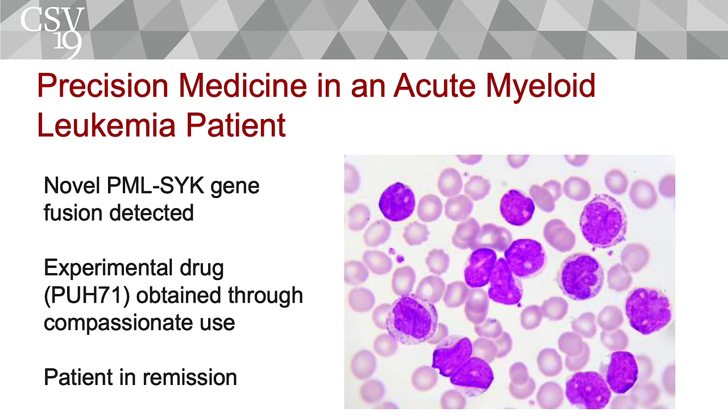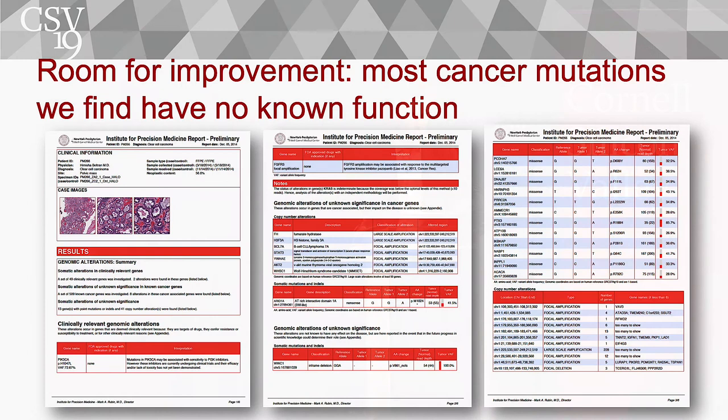We see this in multiple types of tumors, including leukemias. That's another example of a patient where we found a new mutation, understood its function, and gave the patient the right drug as a result. I'm showing you some examples of success, but unfortunately we see a lot of mutations when we sequence people's genomes that we don't quite understand. So there's still a lot of work to do.